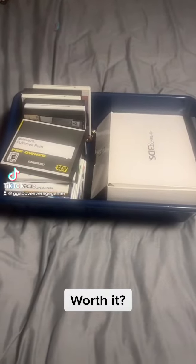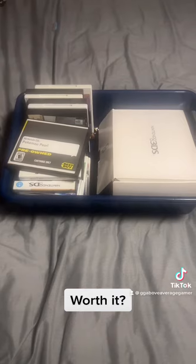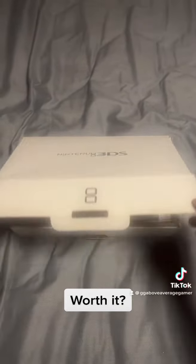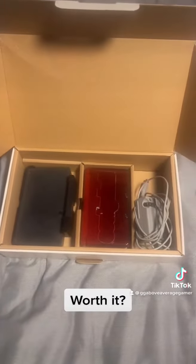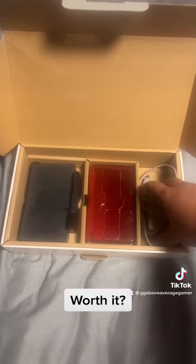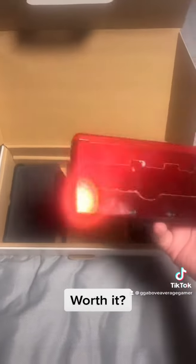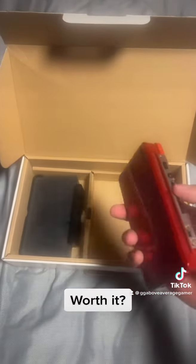I just bought this bundle for $165 and I wanted to show you guys what came with it. First was this Nintendo 3DS, but it came in a white box — I don't know what that means, if anyone in the comments knows that would be great. It came with the manuals, the charging cable, the cradle, and this flame red 3DS, but it has some sticker residue.